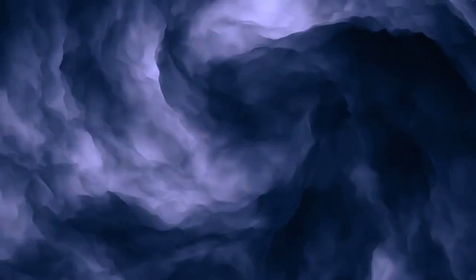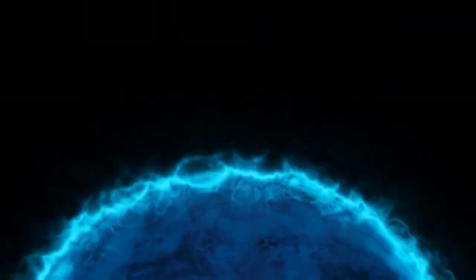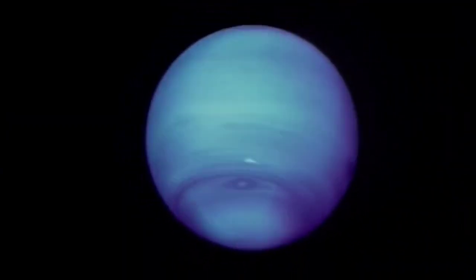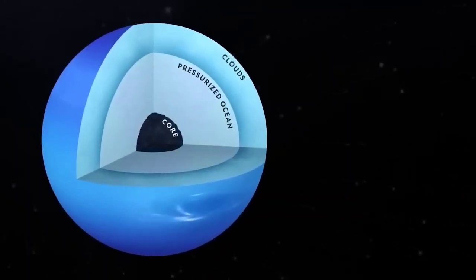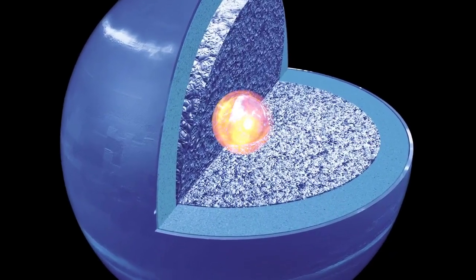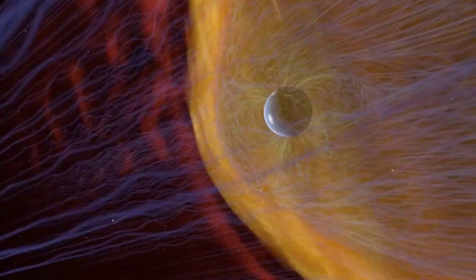Neptune's extreme conditions make it inhospitable for life on its surface or in its atmosphere. With a minimum temperature of about minus 330 degrees Fahrenheit, no essential gases like oxygen, powerful winds reaching up to 2,000 kilometers per hour, and intense radiation belts from its magnetosphere, Neptune presents a harsh and challenging environment. Its lack of a solid surface covered by dense clouds further adds to the enigmatic nature of this distant ice giant. There is a slim possibility that life might exist inside Neptune. Scientists speculate that a layer of liquid water could be sandwiched between the icy upper mantle and the rocky lower core under high pressure and temperature. This liquid water layer could potentially provide a medium for chemical reactions and act as a solvent for organic molecules. The heat from the core could also serve as an energy source for any potential life forms, and the planet's magnetic field might offer protection from cosmic rays.